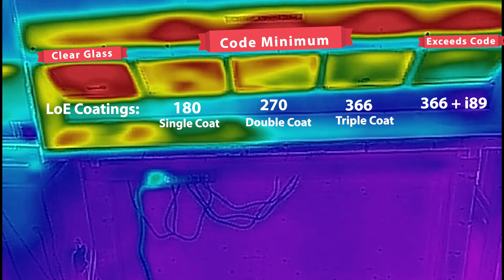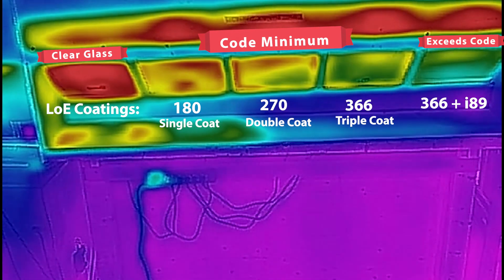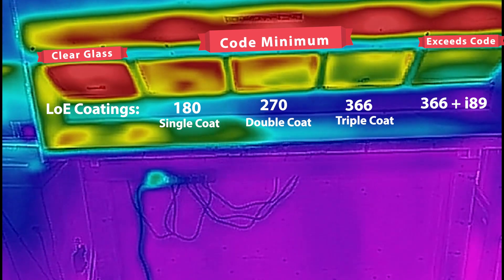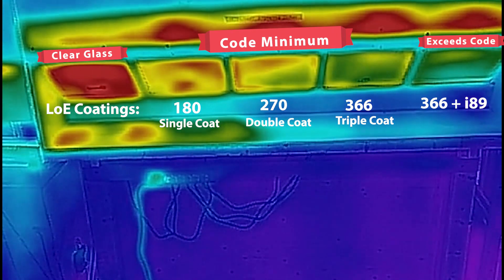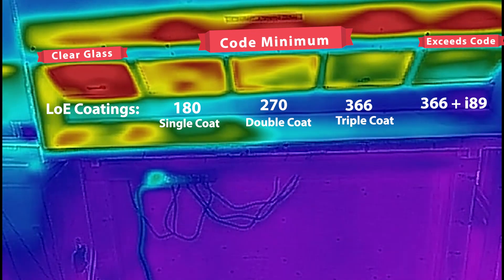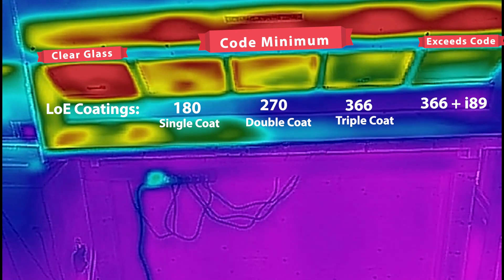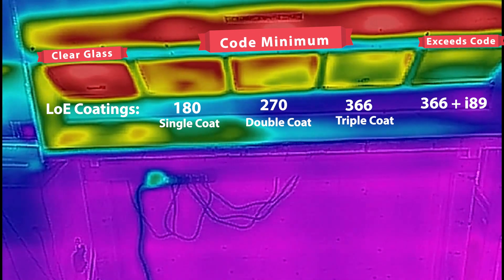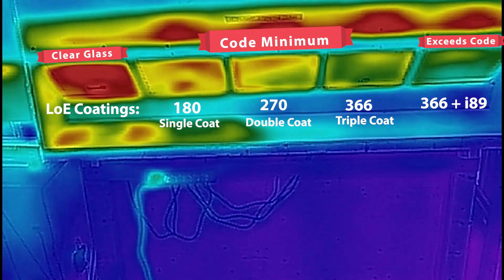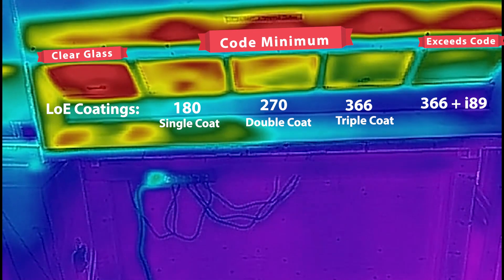This type of coating will keep your house warmer in the winter and dramatically cooler in the summertime. When talking to a window manufacturer and they mention Low-E glass, be sure to ask how many coats of Low-E are on the glass — you may have one coat, two coats, or three coats of Low-E.